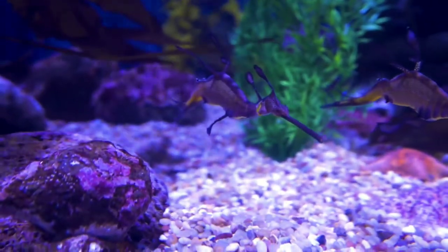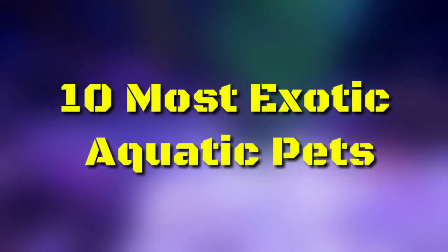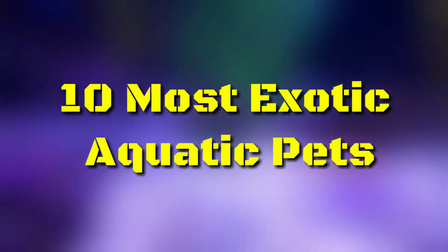Some pets are absolutely crazy! Today I'm going to cover the 10 most exotic aquatic pets. Let's get into the video — welcome back to Luxury Calling.